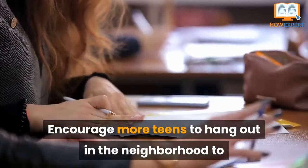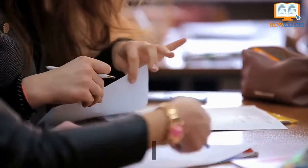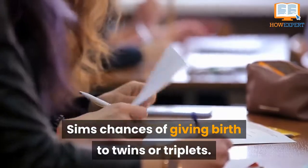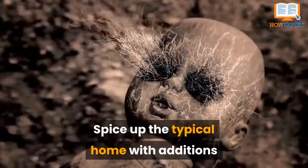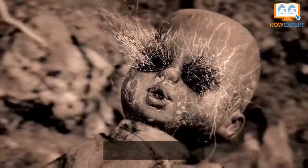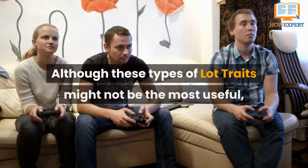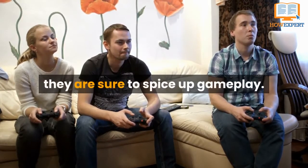Lot traits also influence lifestyle — encourage more teens to hang out in the neighborhood to befriend your high schooler with Teen Neighborhood, or equip On Ley Line to increase your Sim's chances of giving birth to twins or triplets. Want a challenge? Spice up the typical home with additions like Gremlins, Ghosts, or Earthquakes. Although these lot traits might not be the most useful, they are sure to spice up gameplay.